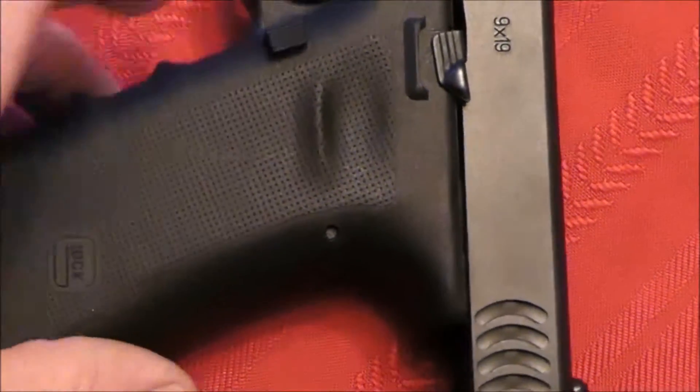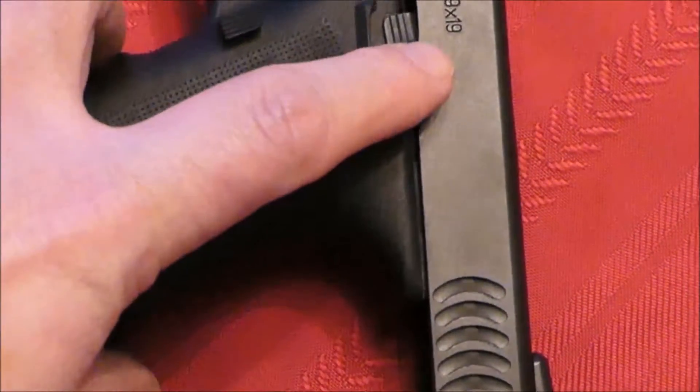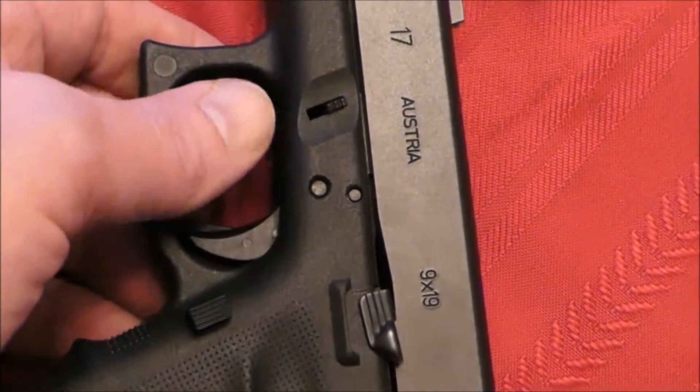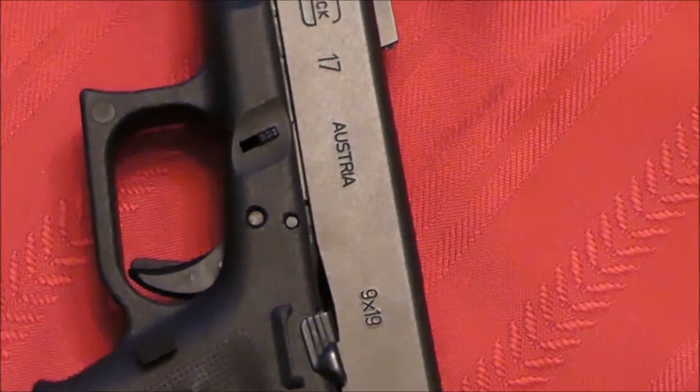I've got the extended magazine release, extended slide release, and they also have the extended takedown levers on them, which makes it a lot easier to take down.